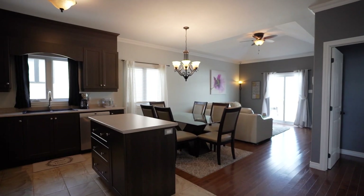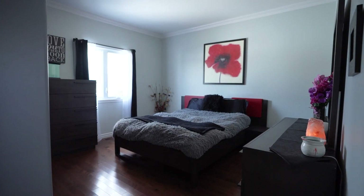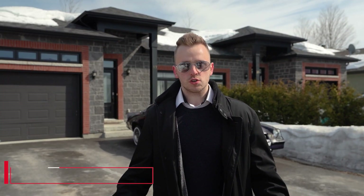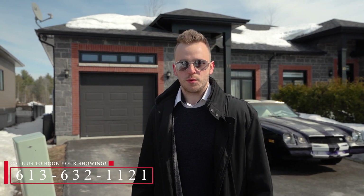The property features a nice open concept kitchen, living room and dining room. All ceramic and hardwood flooring throughout with three bedrooms and one bathroom. If you're interested in booking a showing, call us today at 613-632-1121.